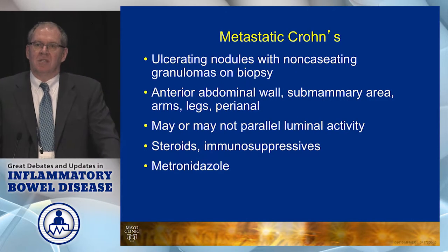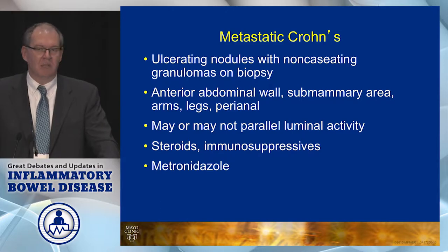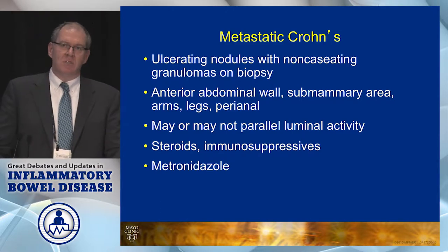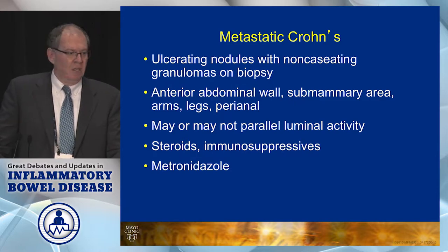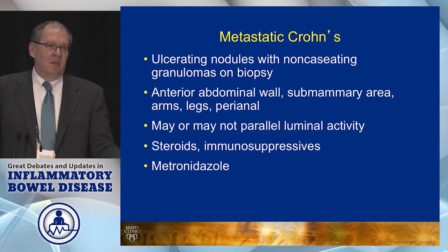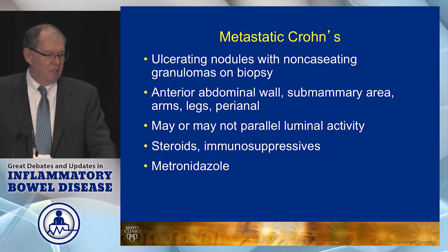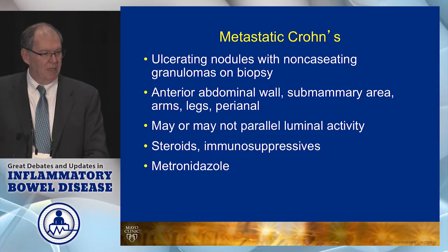Metastatic Crohn's disease — kind of an unfortunate term, as patients get worried when you say it — is basically cutaneous Crohn's disease. It can occur in a number of areas, most commonly in my experience in the perianal region. It may or may not parallel the underlying IBD activity. Treatment would be typical IBD medications; metronidazole for the perianal lesions might help, but again, not a lot of evidence-based data there.